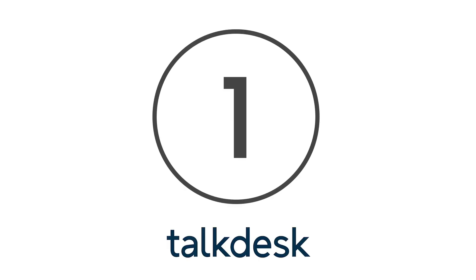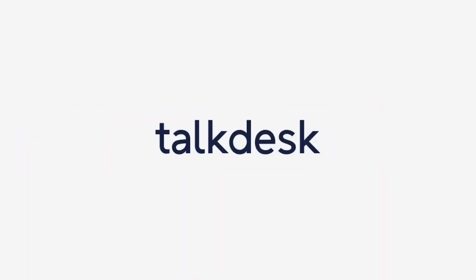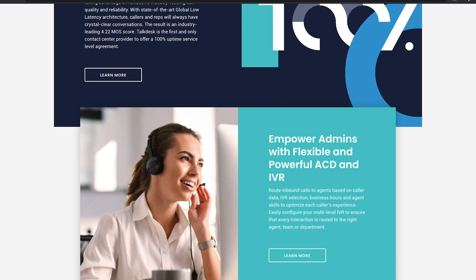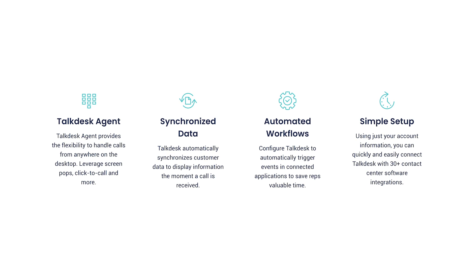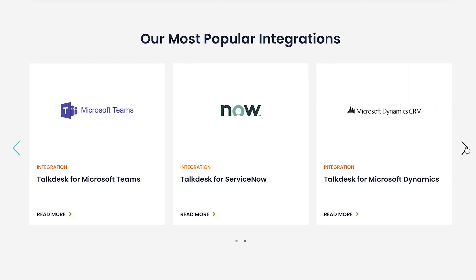And finally at number 1 is TalkDesk Call Recording. Designed to help companies reduce costs while improving customer satisfaction, TalkDesk uses interactive voice response and other tools to empower modern agents. One of its perks is the capability to automatically send you an email containing call data, voice recordings and transcriptions from your conversations. Better still, the system integrates with programs like Desk.com, Shopify and Salesforce.